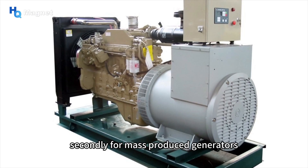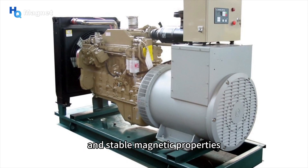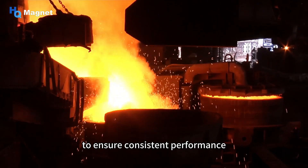Secondly, for mass-produced generators, it is necessary to ensure that the neodymium magnets in each batch have the same and stable magnetic properties. This requires strict quality control of the magnet production process to ensure consistent performance.